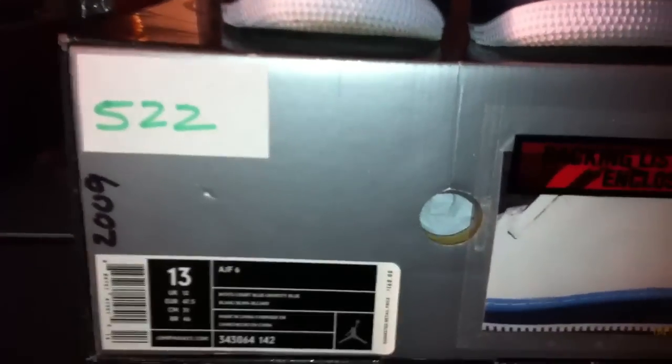We have the concord releasing here in December of this year and it hasn't been released since 2000, so it's making a return after 11 years. What do you think? You can leave a message, inbox me, whatever. I don't consider it a concord — it came out in 2006 as part of a DMP package, a Defining Moments Package. I don't consider it a concord because of the colorway difference.